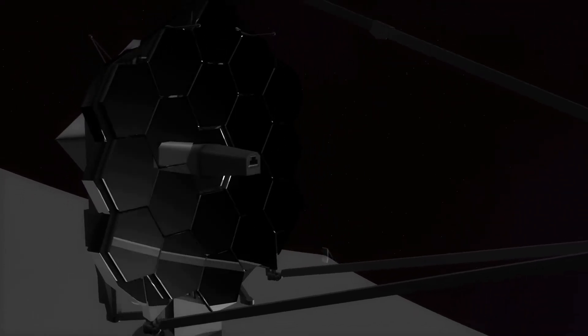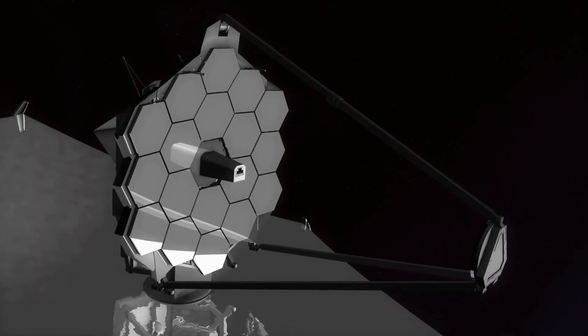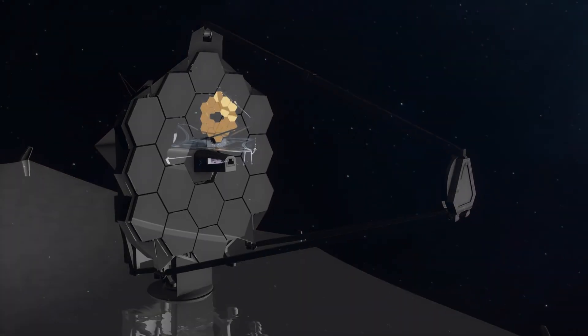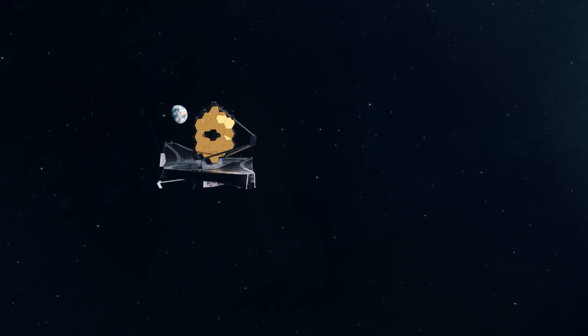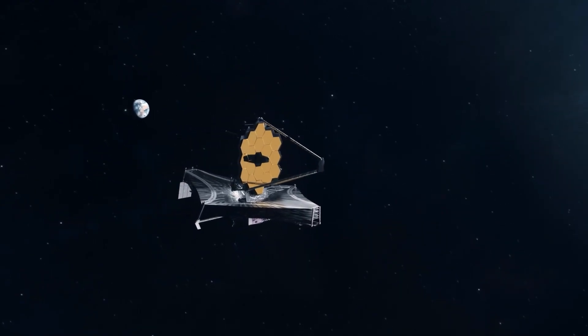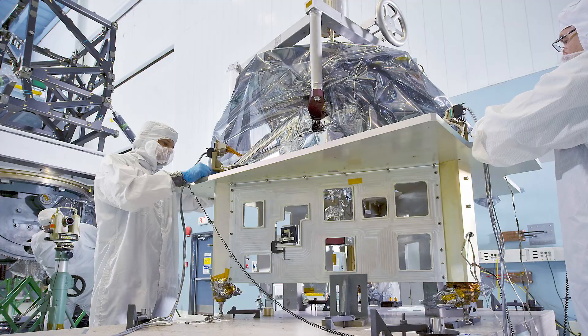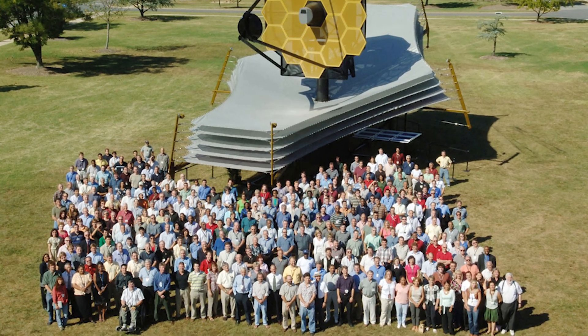The James Webb Space Telescope is one of, if not the biggest, most promising, and also most difficult and daring, science experiments ever undertaken, and the machine just booted up and came online a few months ago, Christmas of 2021. The James Webb mission has been in the making since 1996, relying on the effort of thousands of people from more than 17 countries.